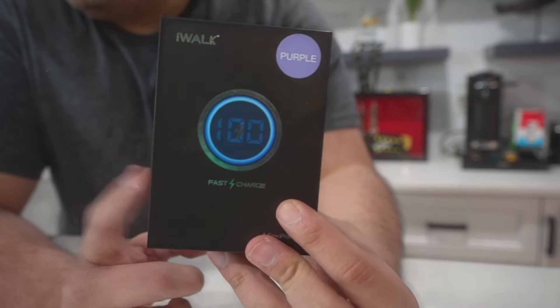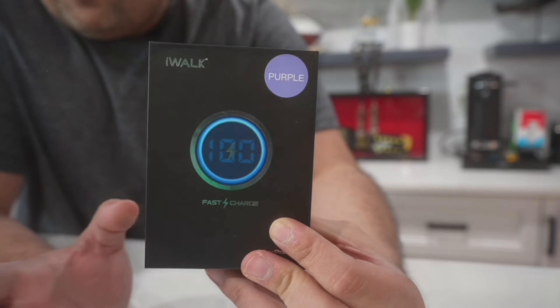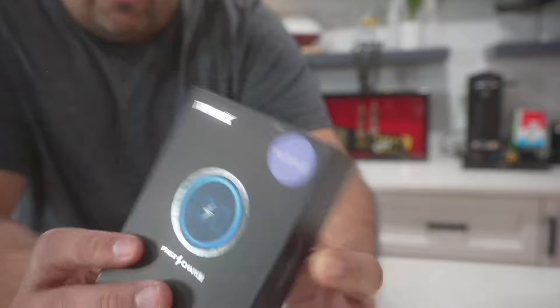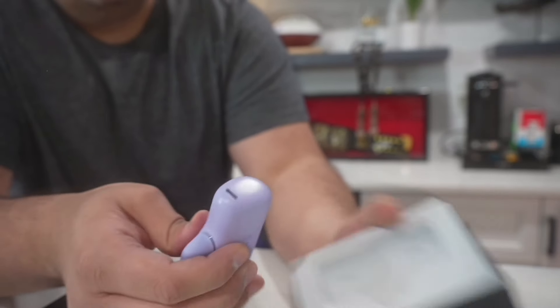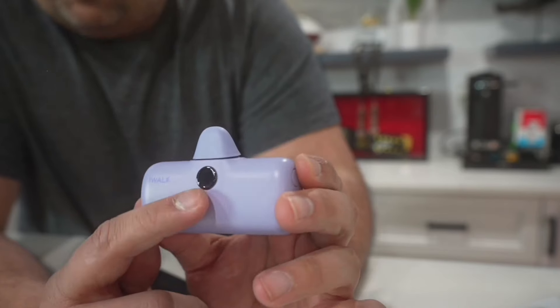This one is from iWalk and it's their portable fast charger. This particular one is meant for Android phones or anything that uses USB-C, however they do make these for iPhone as well — just keep that in mind when looking it up. It comes in a bunch of different colors and designs, and has a nice little screen.